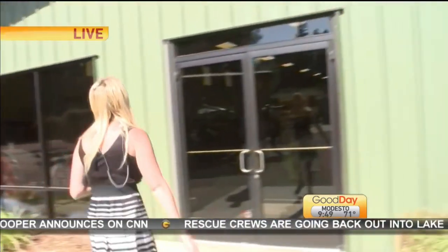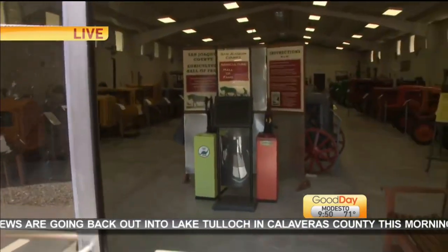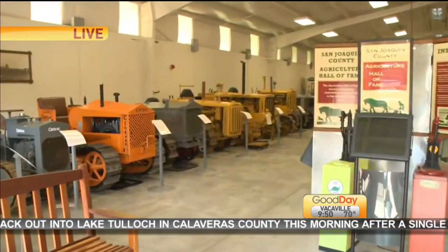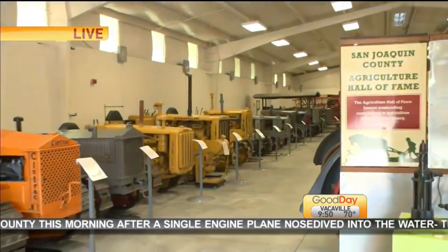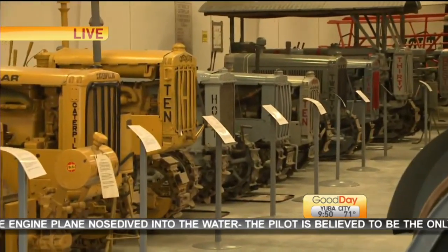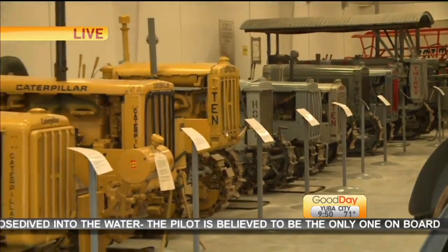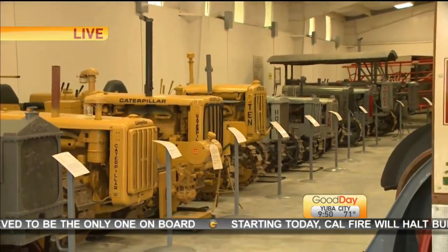Not only did they revolutionize things with these, I want to take you inside the museum. We're on a short window of time here. I want you to be able to see all the different ones they have inside. They are celebrating big, and Mike's going to talk about exactly what they're doing here for the whole family. A lot of the Holt family don't live in the area anymore — they've since moved production to Peoria — but they're going to be in town for this big celebration, happening June 22nd.